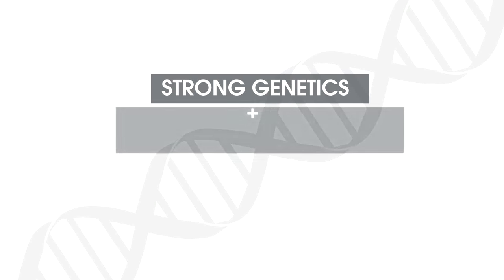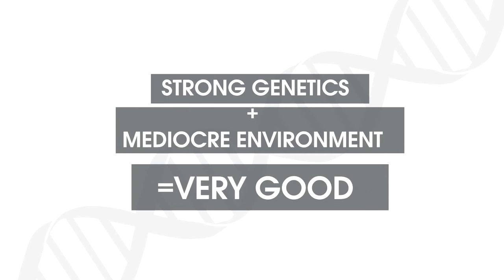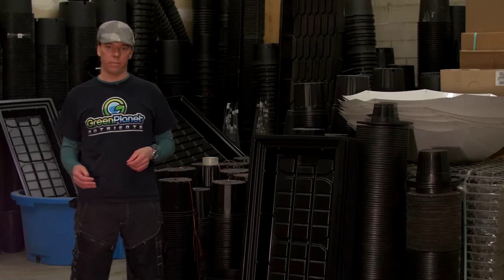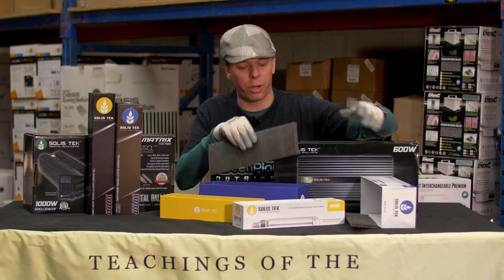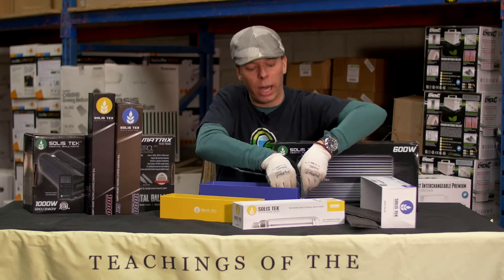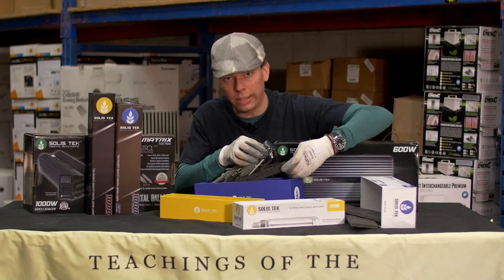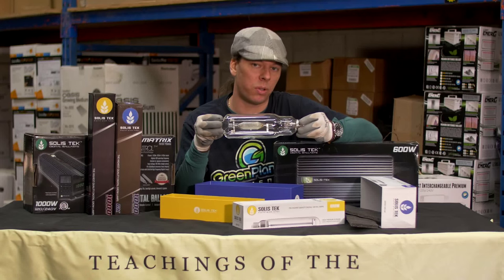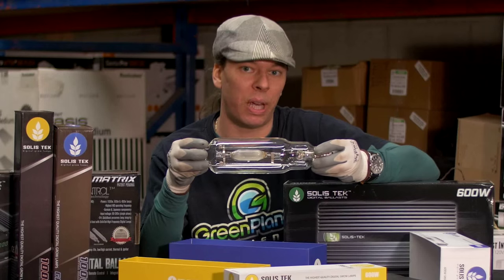In this completely free five-part video series, you will learn about genetics — our results are usually still very good — how to choose the correct growing system, one of my maxims being to conform your garden to your plant, and lighting options in the garden. The metal halide lighting, putting out predominantly blue light, is also very important.